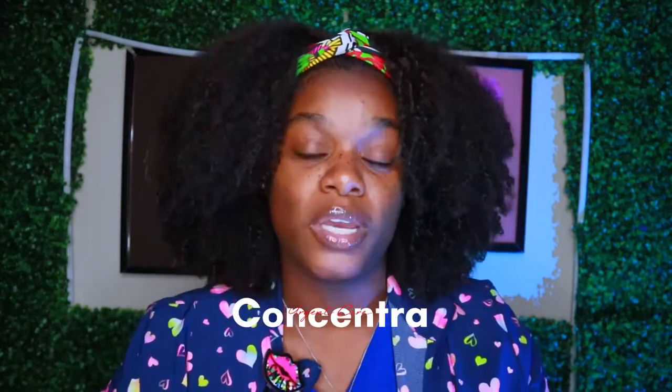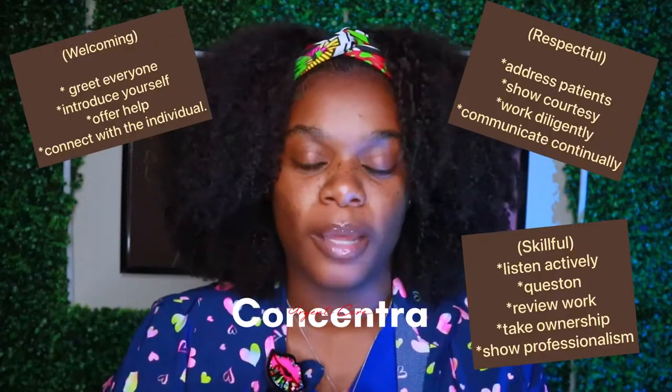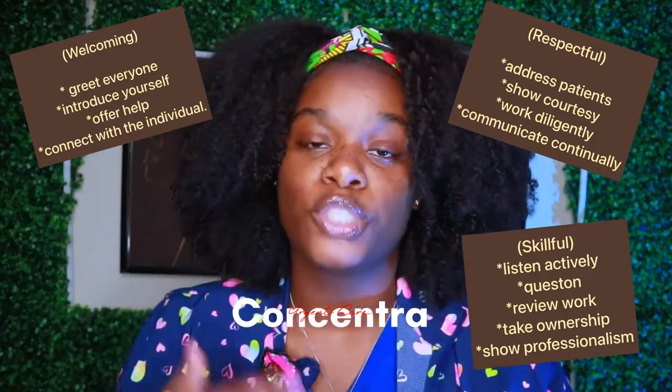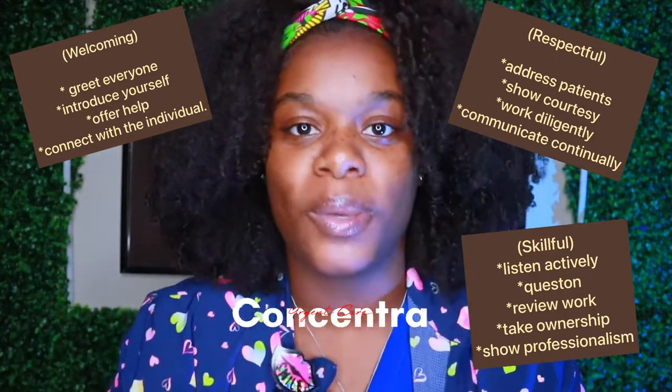Hey, it's your girl K-Woo back again with another video. I am in my work clothes and I'm going to give you a brief rundown of what I do. I am a patient support specialist, so I work the front end — check-in, check-out, scanning. I work for Concentra, which is all about customer service and making sure patients get back to their new job as quickly as possible. We also take care of urgent care.